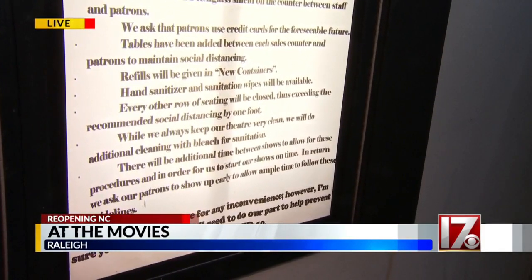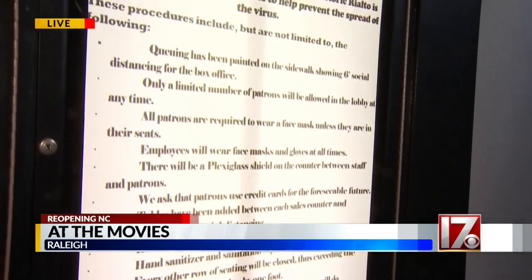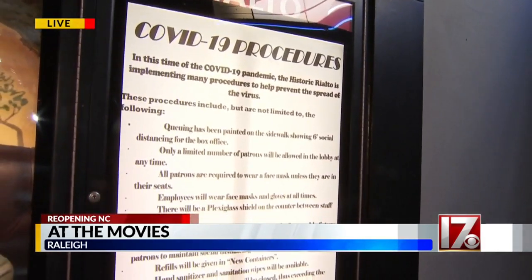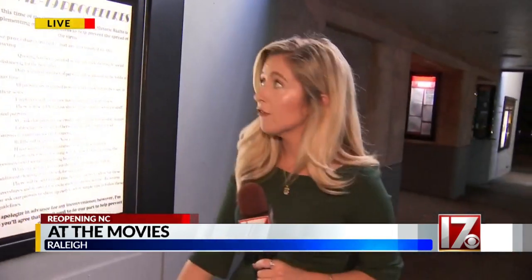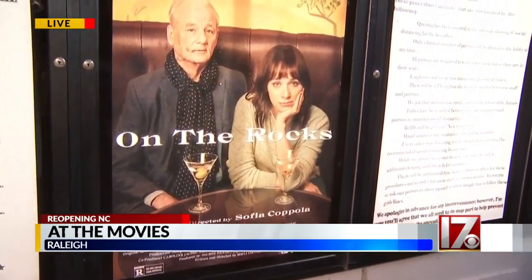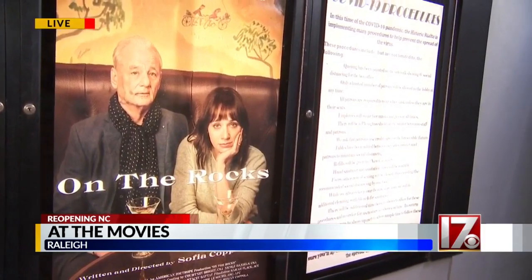Here is one more look at the COVID-19 procedures and guidelines that the Rialto Theater is taking during this pandemic. If you feel safe going to the movies and you are not in a high-risk group and feel comfortable, they'll be playing On the Rocks with Bill Murray through the rest of the month. After that, they plan on playing the Stevie Nicks movie. For now, live in Raleigh, Mackenzie Stasco, CBS 17 News.